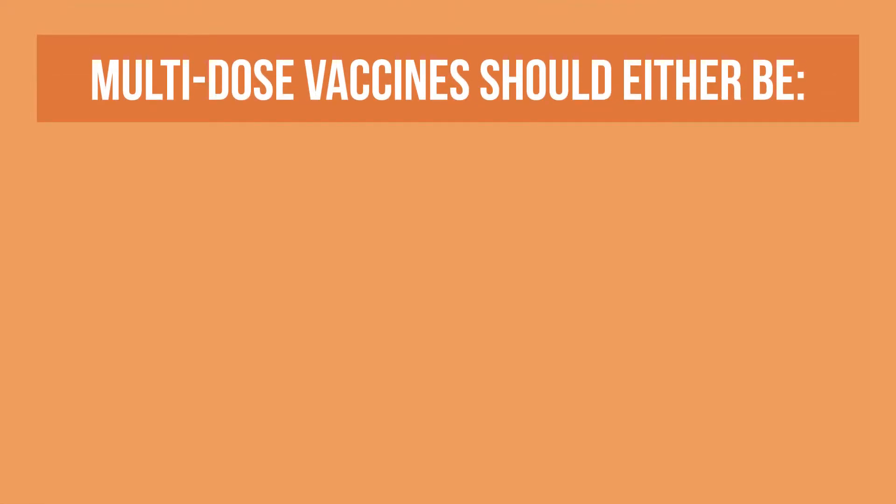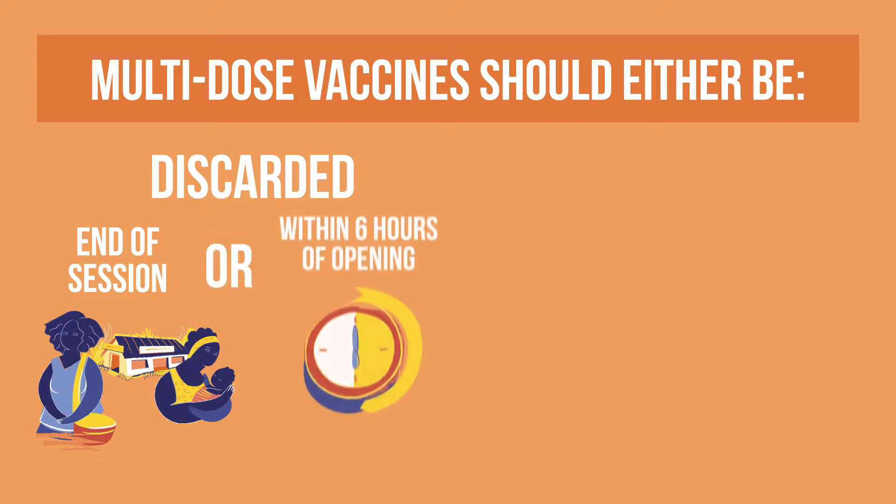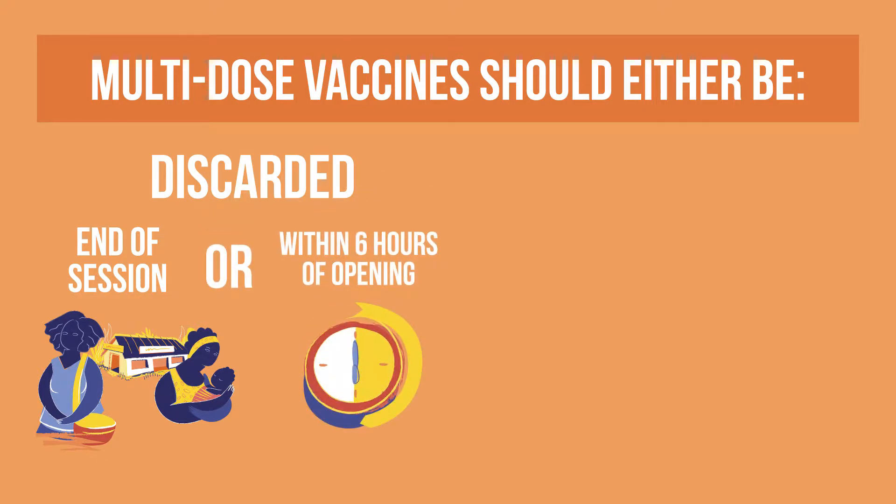Based on the MDVP, opened multi-dose vials of vaccines fall into two categories. Some vaccines should be discarded at the end of the immunization session or within six hours of opening, whichever comes first. This applies to all reconstituted lyophilized vaccines and liquid vaccines that do not contain preservatives.